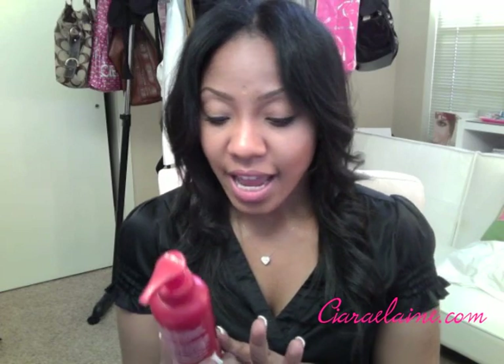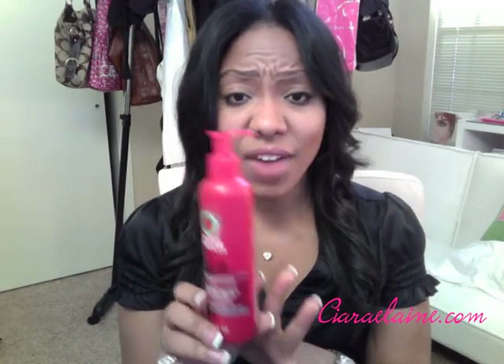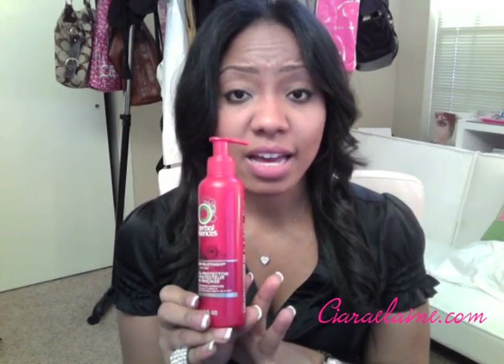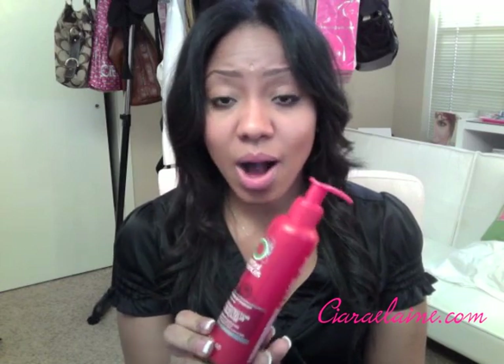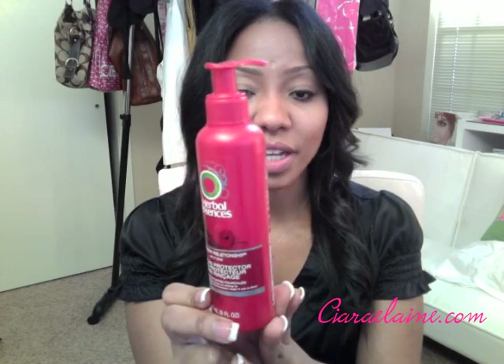In addition, it's a split end protector and it's marketed to people with long hair. The idea is that if you have long hair, you want to protect your ends and keep them from splitting — especially when putting heat on it, and when wearing it curly and exposed to the elements, it is vital to have a protector. So I always put this on my hair now whether I'm wearing it curly or straight.